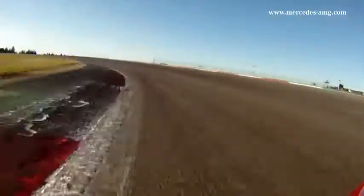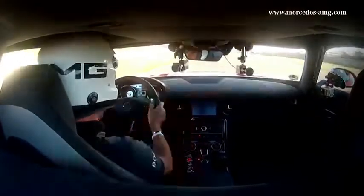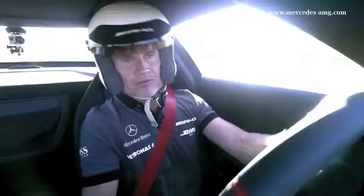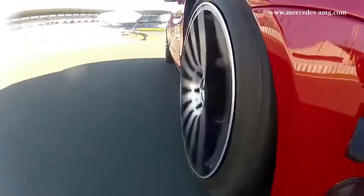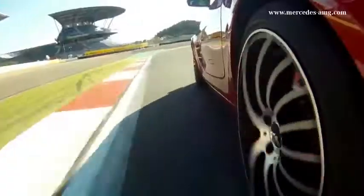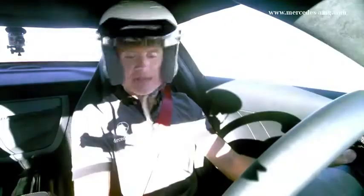The SLS AMG GT also features an optimised transmission with faster reaction times and manual mode, which makes the car even more agile and fun to drive. What is impressive about this car — it's got balance, it's got performance, it's got acceleration. Look at that fantastic engine. Listen to that. Absolutely brilliant.